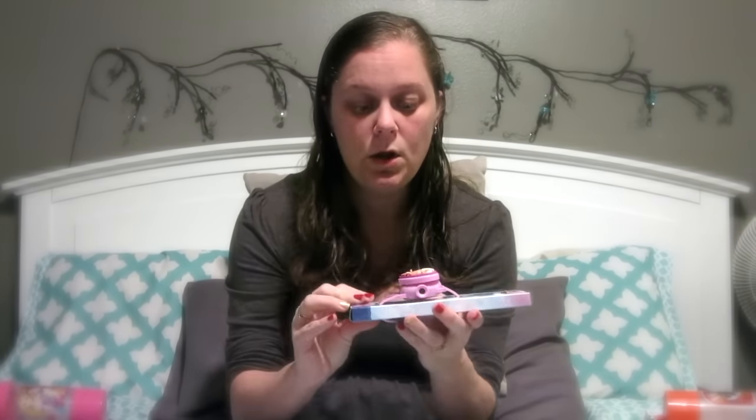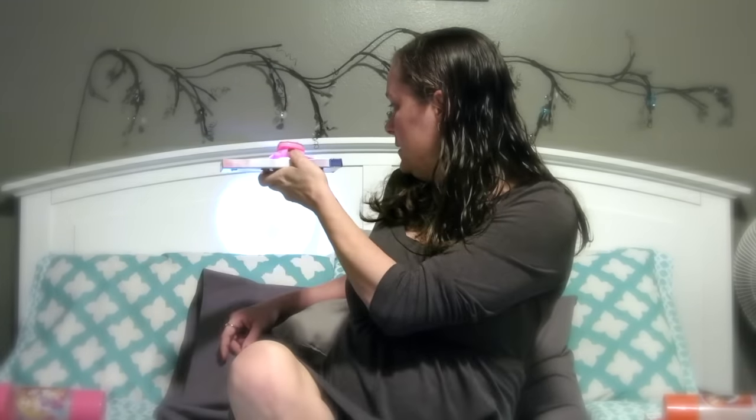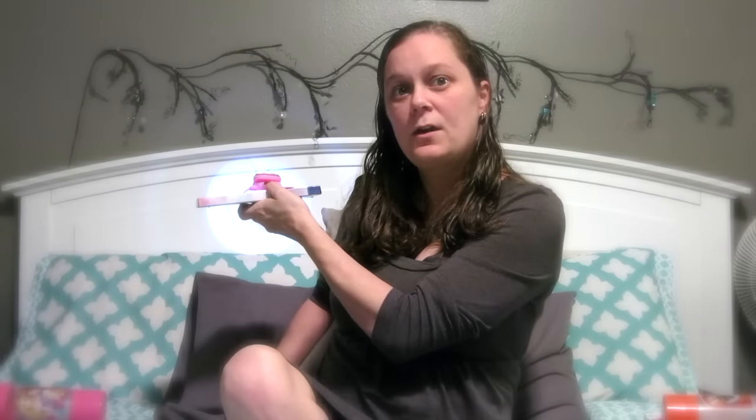I wanted to get them a watch, so I got Sawyer this camouflage one. Emily isn't quite old enough for a real watch because she can't really read time yet, so I got her this fun one that has a cool light on it — it projects a silhouette on the wall and you can focus it. There's Finn! Supposedly there are 10 different pictures on here, so I thought she would like that.